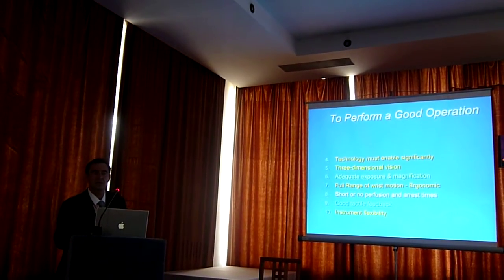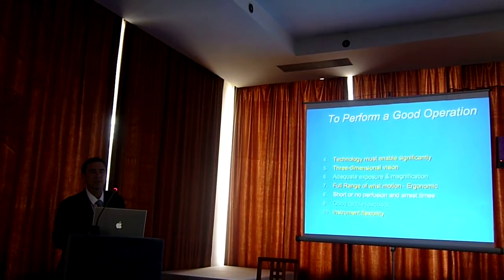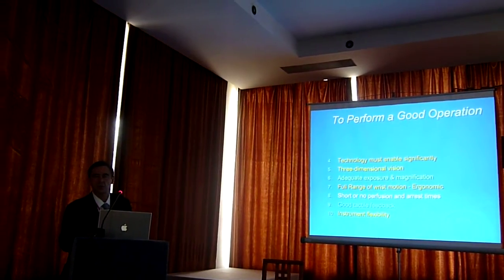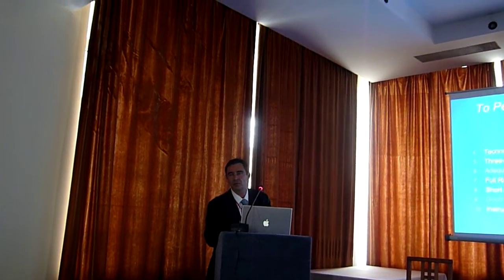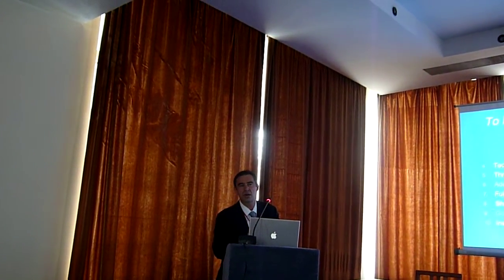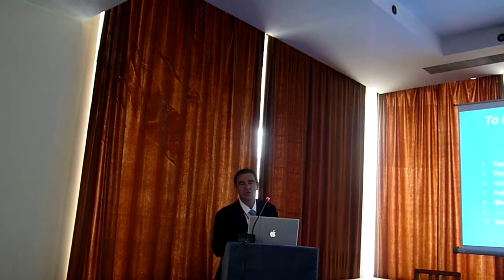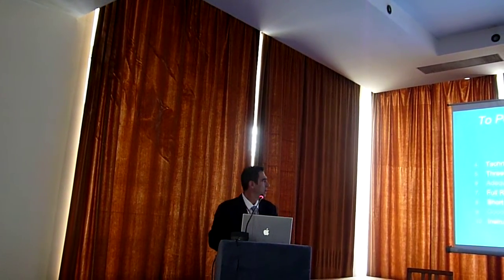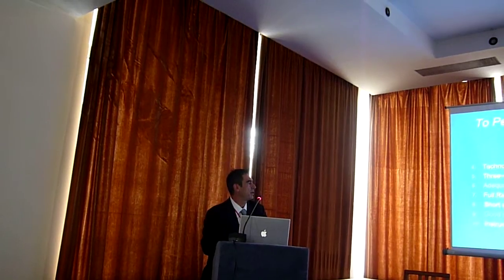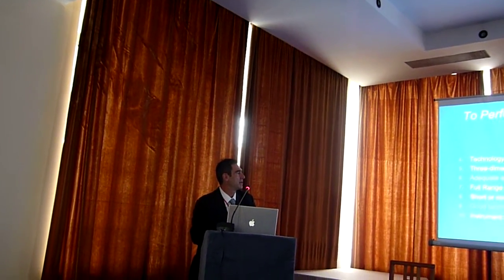3D vision — that's important. We have all sorts of tools. Basically our screens, even though high definition, are 2D. And even though we're used to operating in 2D, when you teach residents and fellows, depth perception is very, very important. Technology must be able to help us. We don't want to spend a million dollars and not get too far.